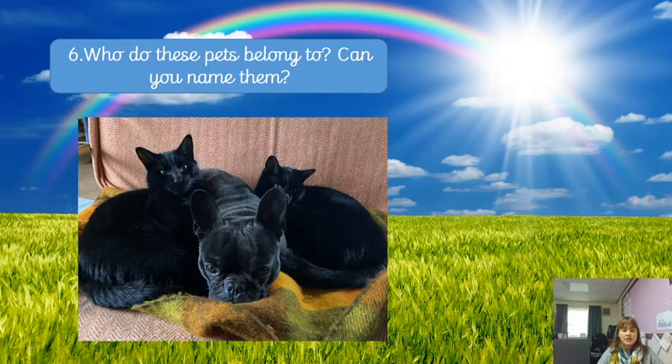Question number six: who do these pets belong to? Can you name them? Some of you will recognise them quickly because you may have seen them in your videos, or recognised them from when you were in school. Have a little think — who do those pets belong to? And some of you might even know their names. They look very cute cuddled up there.